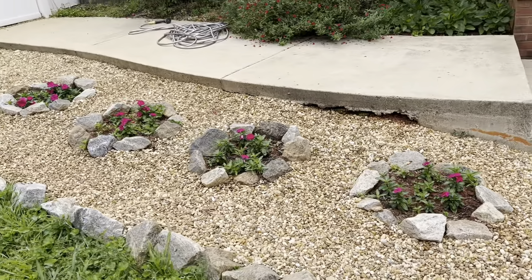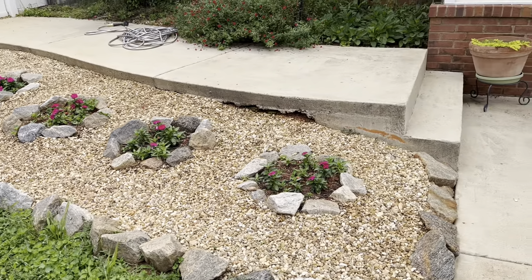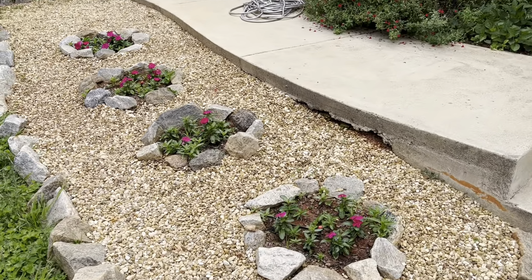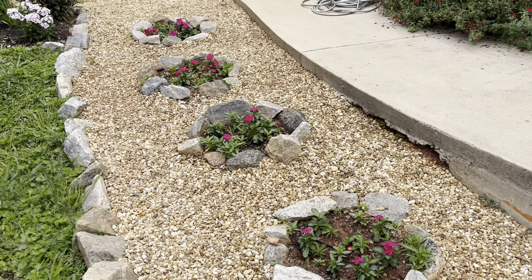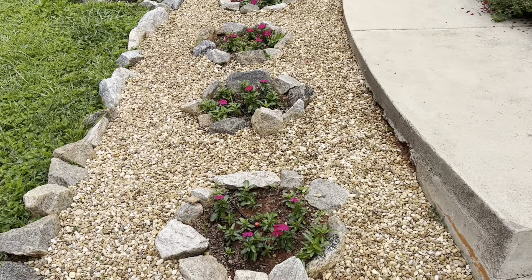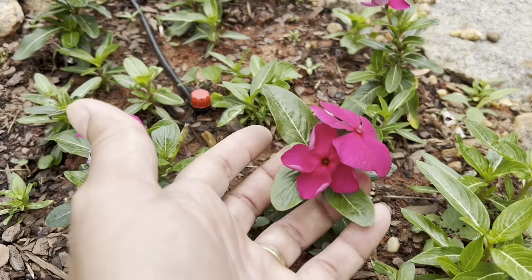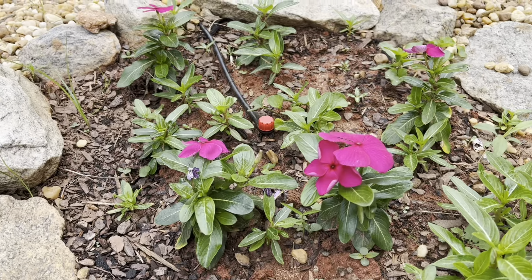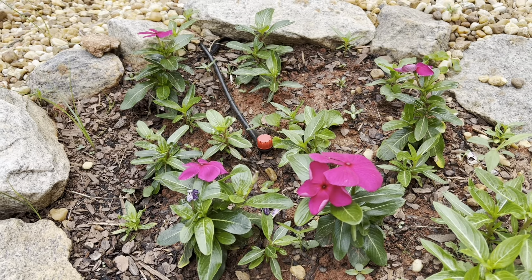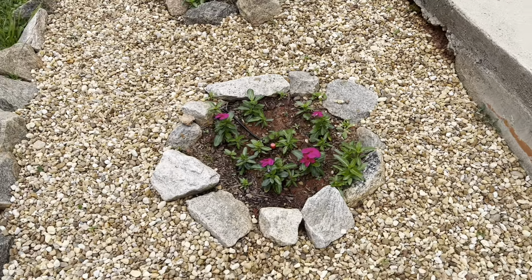Last year I did these four rings. I placed impatiens in them and this year they came back — some of them were reseeding themselves into the gravel area and I had to clean that up. I'm happy with how it looks. I've placed some new ones — there's a beautiful fuchsia color and I'll have a couple of white ones and a couple of red ones in there, so it'll be a nice little mixture. They're already starting to acclimate really nicely into the rings.